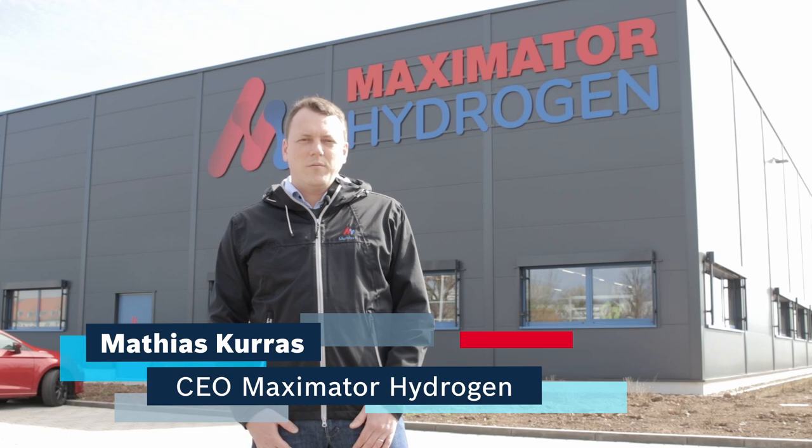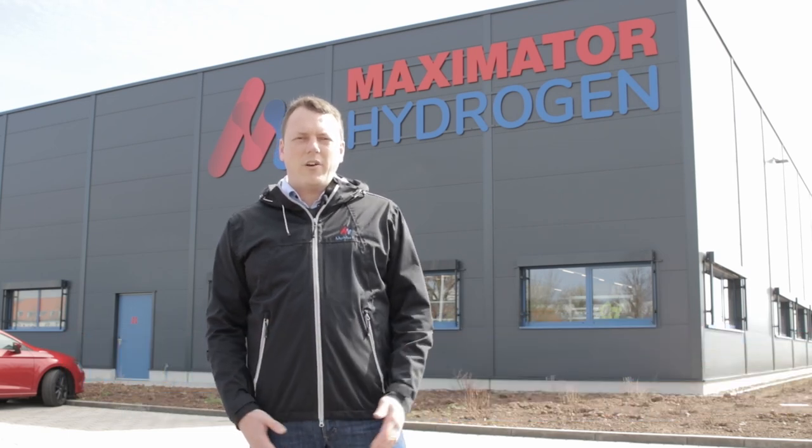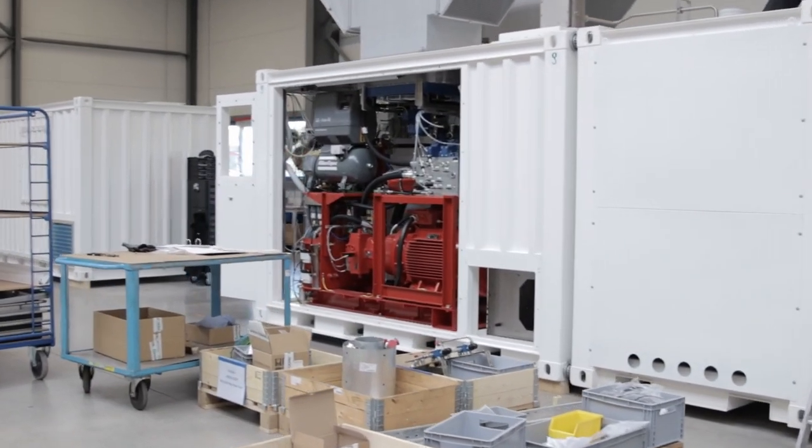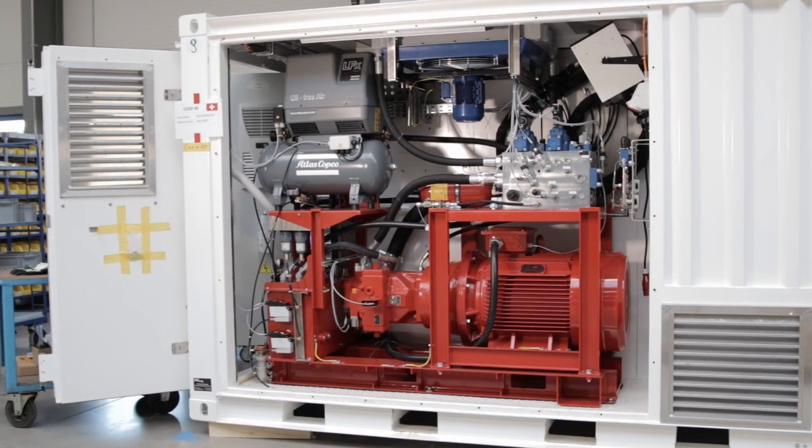Hello out there. I'm Matthias Kross, I'm the CEO of Maximator Hydrogen. We are right here at our facility in Nordhausen, where over 130 employees are dealing with hydrogen refueling stations.